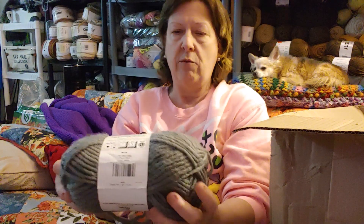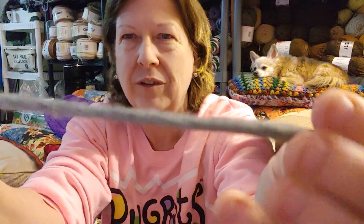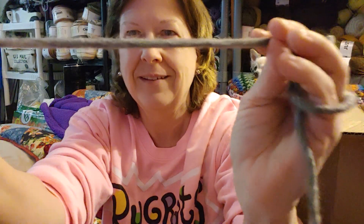Bernat Roving — Yarnspirations. I don't think I have any this size. This is nice though. It's gray and it's that roving. If I put that over my eyeballs, maybe it won't pick me up. Okay, I've only got a couple left.